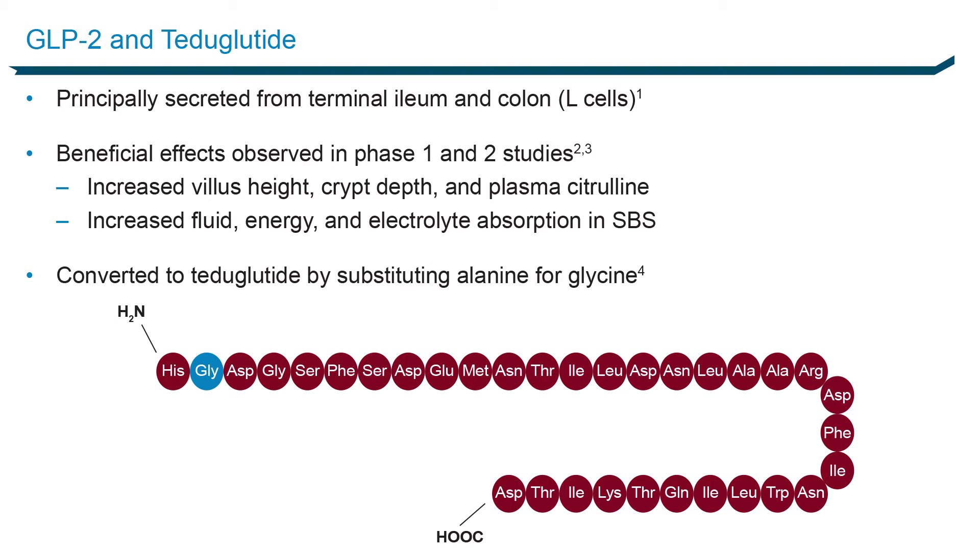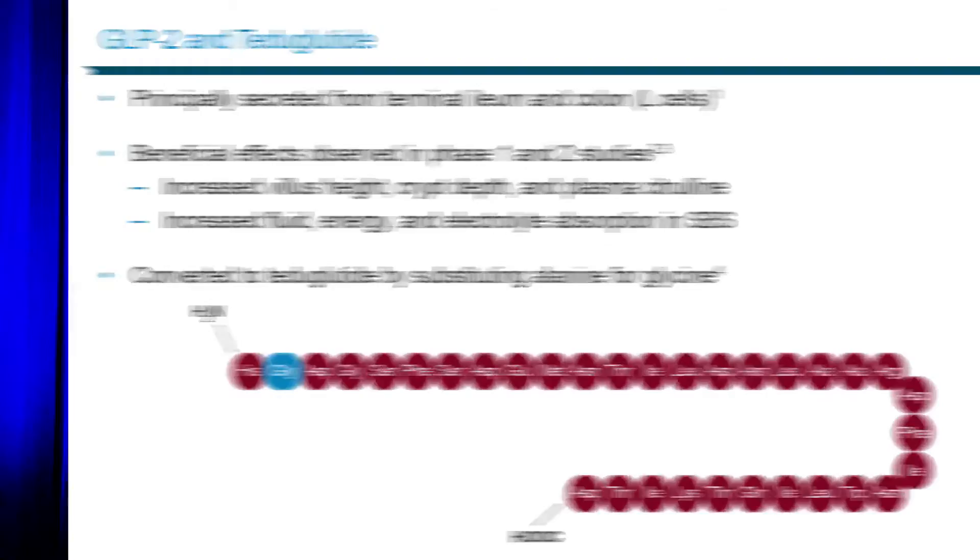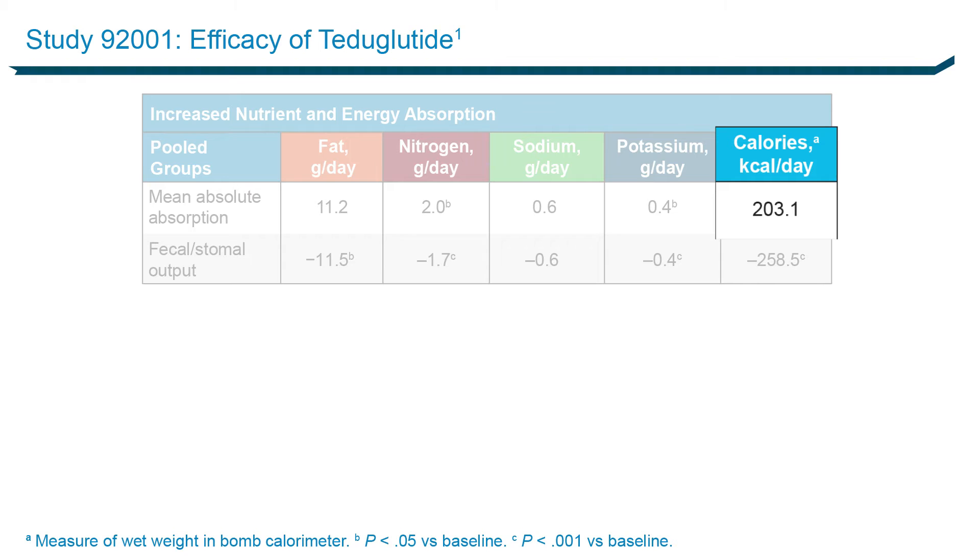In 2016, we're looking at teduglutide — a hormone that's been altered so it stays around for longer than seven minutes, for several hours, and you can inject it once a day. They swapped out one amino acid, so its homology is almost identical to native GLP-2. In the very first study, just 21 days long with 16 patients, there was a very impressive increase in nutrient absorption within just three weeks — fat, nitrogen, sodium, potassium, and most importantly calories. They increased calorie absorption by 200 calories per day. It may not sound like much, but if they weren't on it, they were losing 250 calories per day — so net gain of 450. I'll take that in a heartbeat.